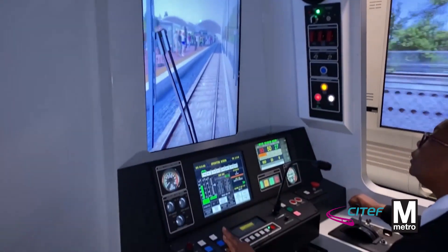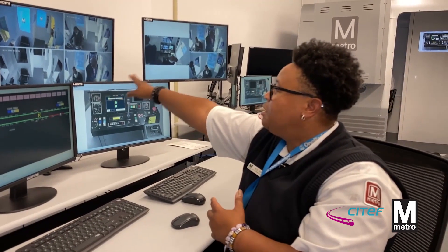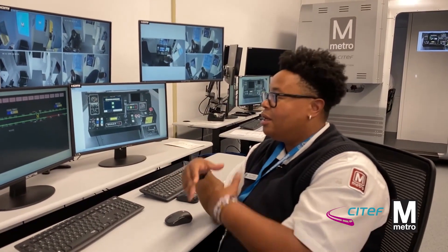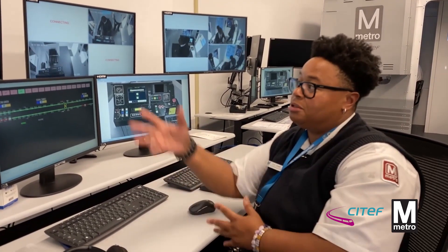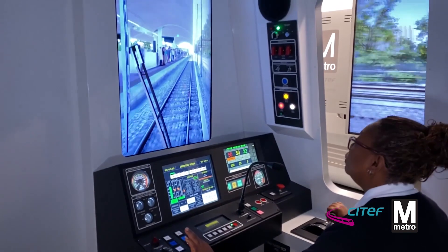We can record this information and give it back to the student — show them what they did, or where they might have made a mistake, and let them learn from their mistakes. So when they actually get out in the real world, we can't afford those kinds of mistakes with real live customers. But this gives them a preview of what to expect when they get out here.